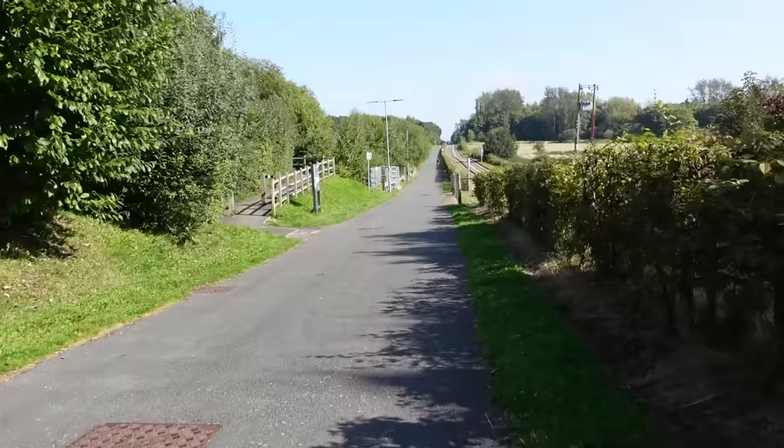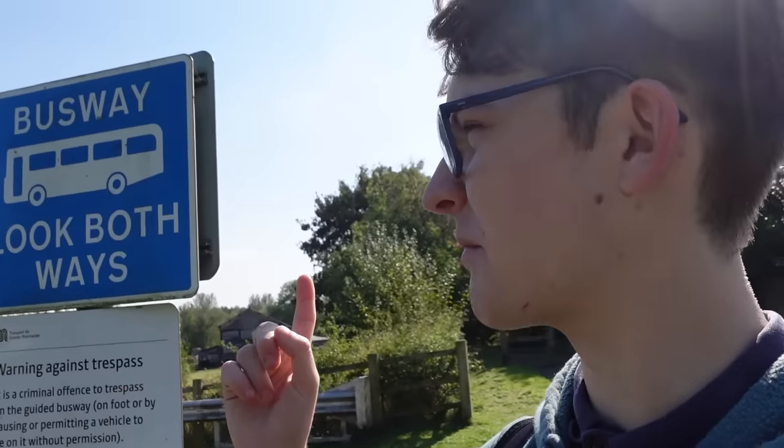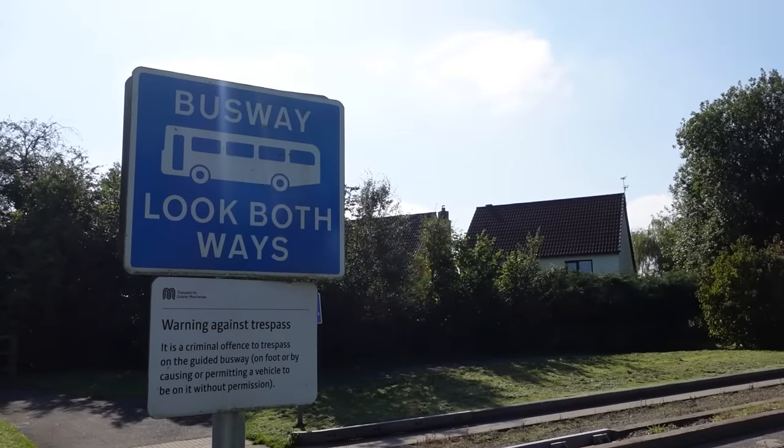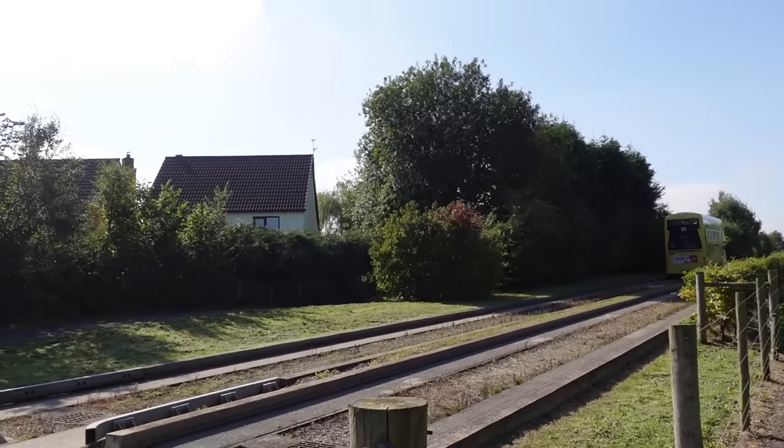It's just a very different bus experience that I've never really had before. Oh my god — busway look both ways. I've never seen that before. I've seen tramway look both ways before but never busway look both ways. That's so interesting. Anyway, back to the bus stop now because I don't really want to walk half an hour to the next stop — not this early on in filming a video anyway.